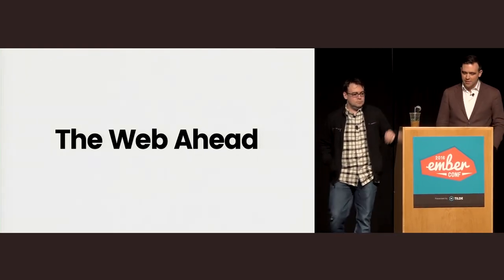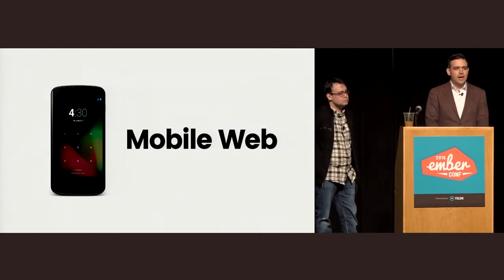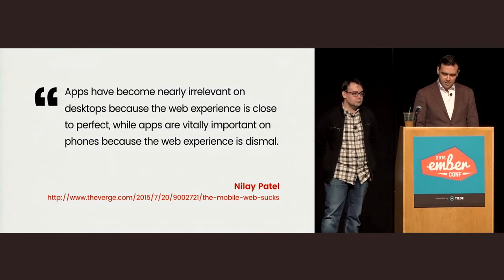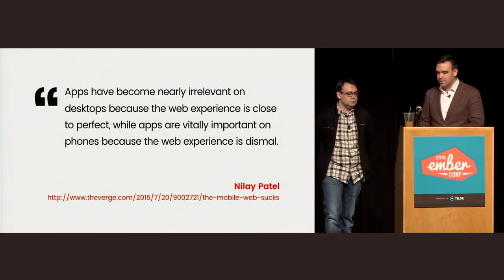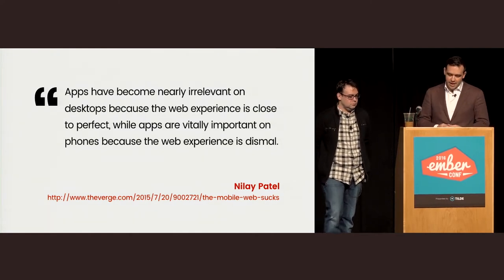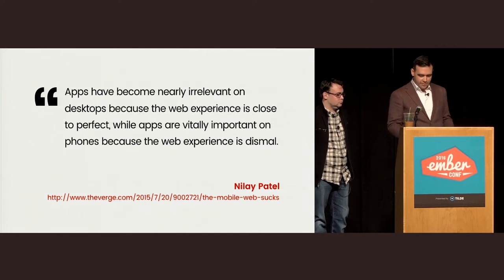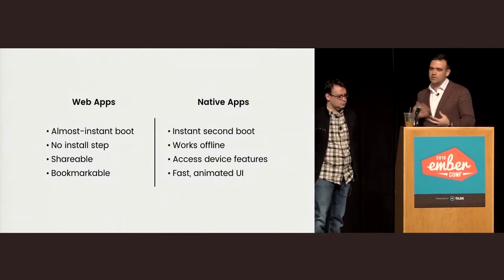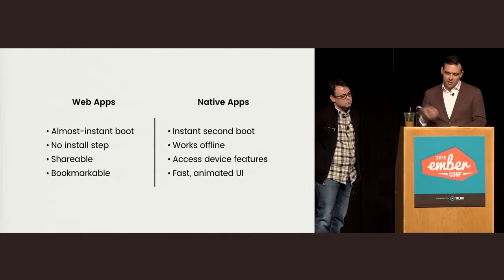Today, we wanted to share our thoughts about the future of the web and how Ember fits into that. The web has clearly won on the desktop. Most concern about the future of the web is focused on mobile devices. As Nilay Patel from The Verge says: 'Apps have become nearly irrelevant on desktops because the web experience is close to perfect, while apps are vitally important on phones because the web experience is dismal.' Given a sufficiently good browser, people tend to prefer web apps for most things.